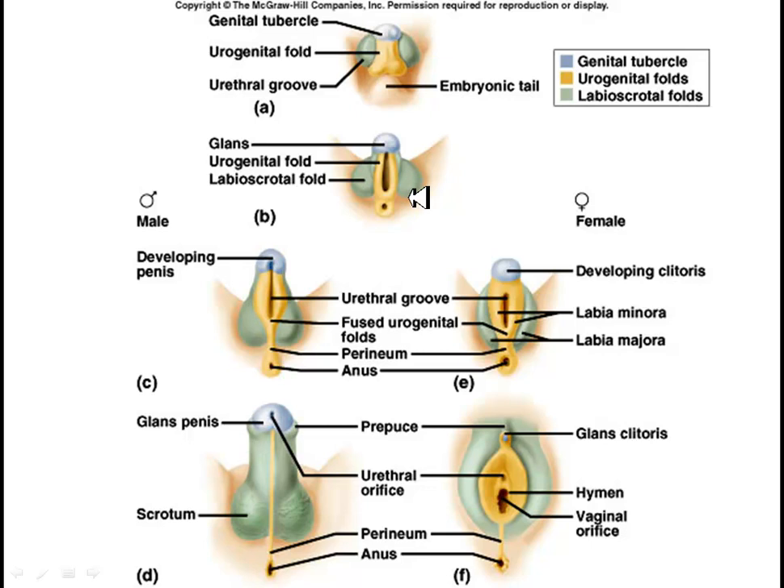If hormones lead you the other direction, then the glans penis reduces, the urogenital folds do not close, and the labioscrotal folds become the labia majora and minora — the external genitalia on the female. The glans is greatly reduced in size and becomes what is known as the clitoris in the female.